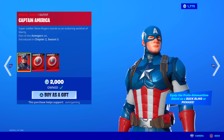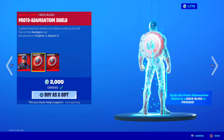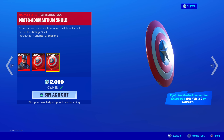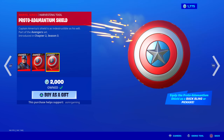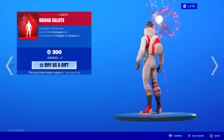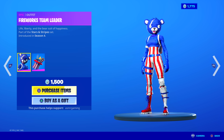Captain America is still here — this might be the last time he's on the item shop. Super Soldier Steve Rogers is still here with a Proto-Adamantium shield back bling and the harvesting tool, which is also a shield — he uses it from his back as a harvesting tool. That is so cool. Grand Salute emote is here as well — awesome fireworks emote, probably the best one in the game in my opinion.